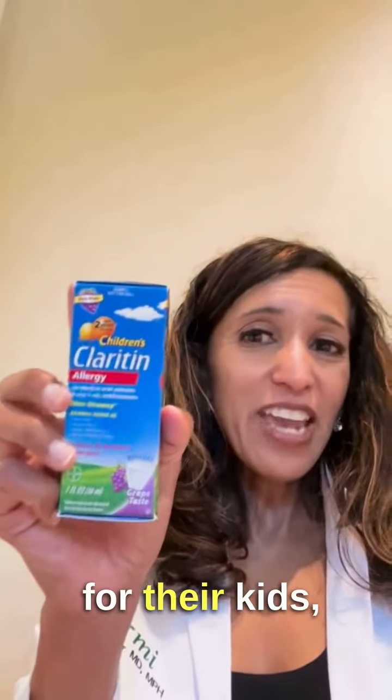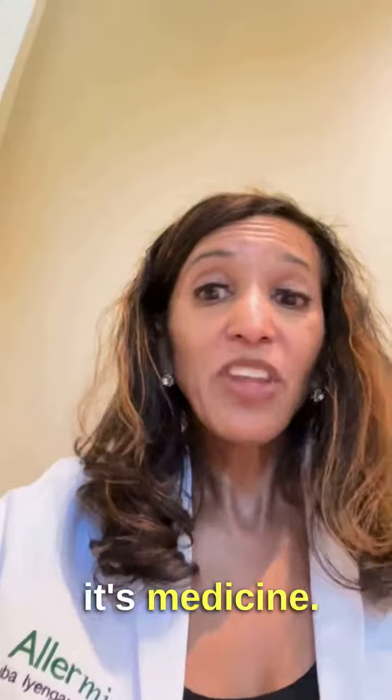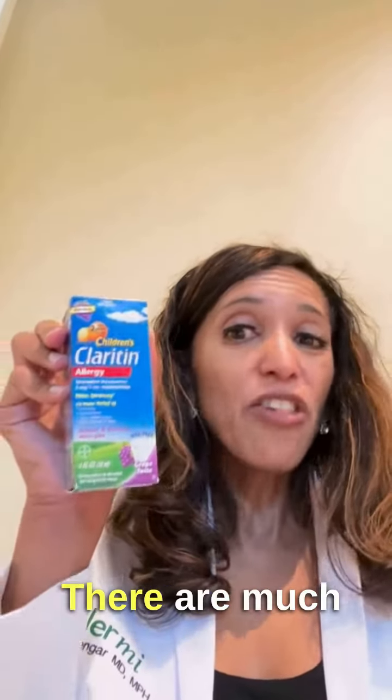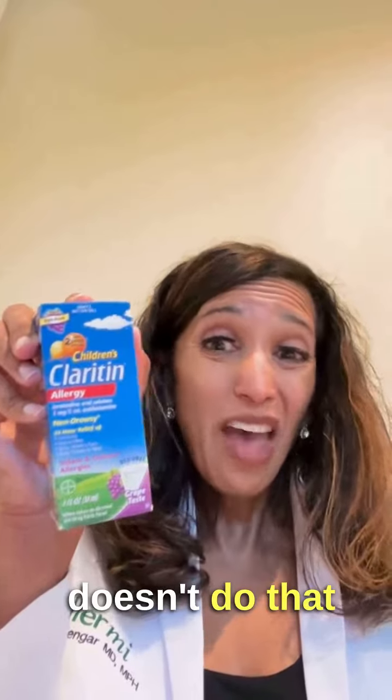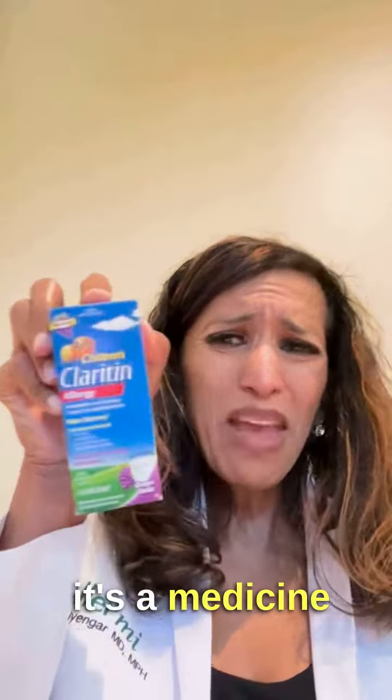Moving on — Claritin. A lot of people use this for their kids, especially the little chewy tab ones, the ones that taste like candy. I hate medicine that tastes like candy because kids just want to eat it because it tastes like candy, not because it's medicine. Claritin is like a super weak antihistamine — it's basically like eating candy, it's not very strong. There are much better things out there. I usually don't recommend it. I know people use it because it doesn't make them feel sleepy, but it really doesn't do that much from an allergy perspective. We usually don't recommend this either, especially because it's a medicine by mouth. We try to avoid medicines by mouth for seasonal allergies.